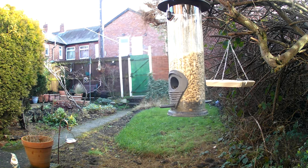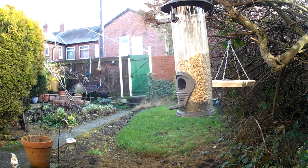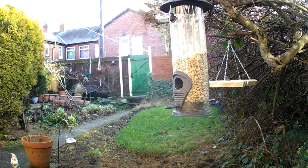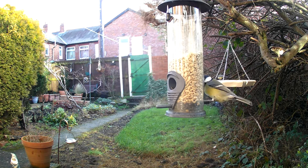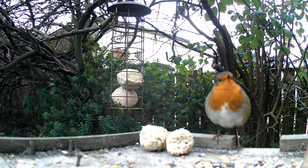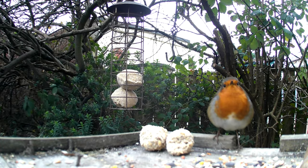In conclusion, garden birds are a fascinating and important part of the natural world. By learning to identify them, creating a bird-friendly environment, and supporting conservation efforts, we can help to protect these beloved birds for future generations to enjoy. Whether you're an experienced bird watcher or just starting out, observing garden birds can be a rewarding and enjoyable hobby for people of all ages.